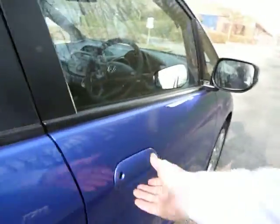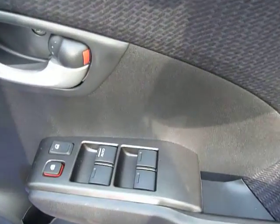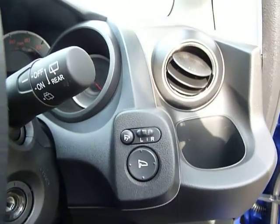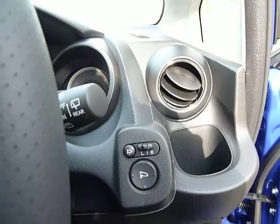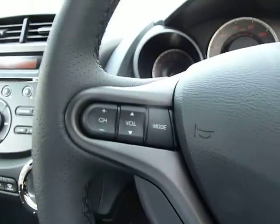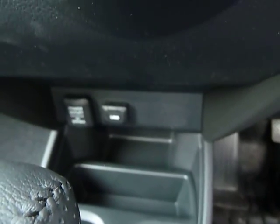Coming round to the front: electric window switches here for all four windows. Controls here for the power-fold heated electric mirrors. Cruise control. Controls here as well for the radio and CD player. There's also a USB port so you can plug in MP3 players or your phone.